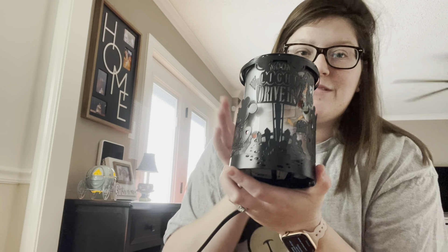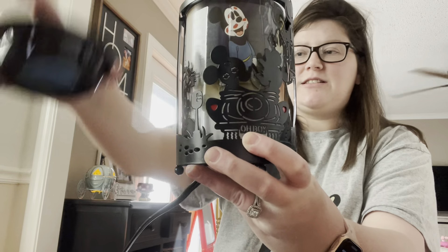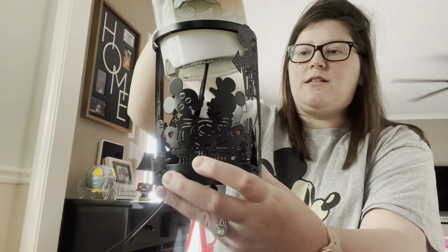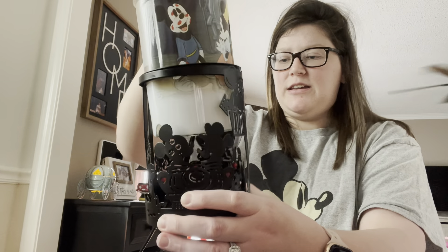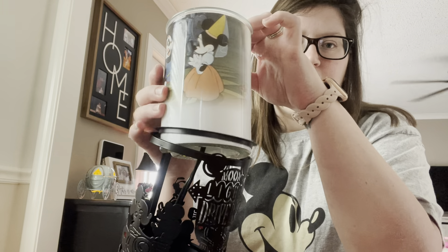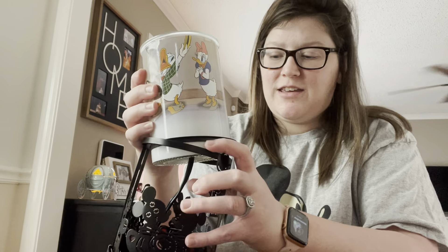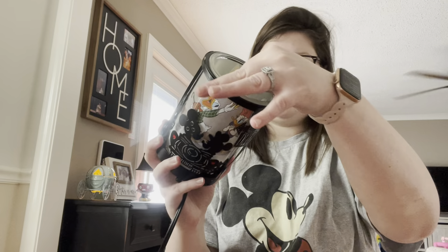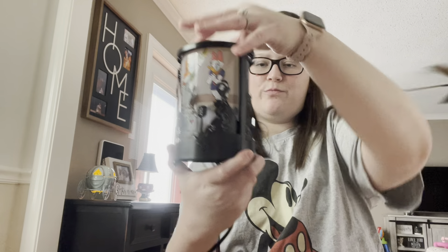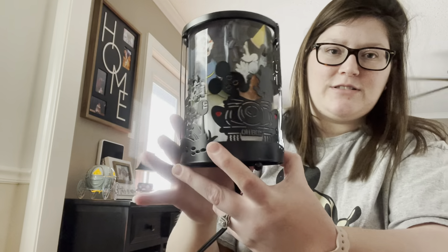Isn't it so beautiful? The details are just stunning. You can actually rotate the warmer — let me take it out to show you. It's already plugged in. It's so cute — the light bulb goes inside and then you can just spin it around to whatever scene you want. Right now I have it showing Mickey and Minnie.